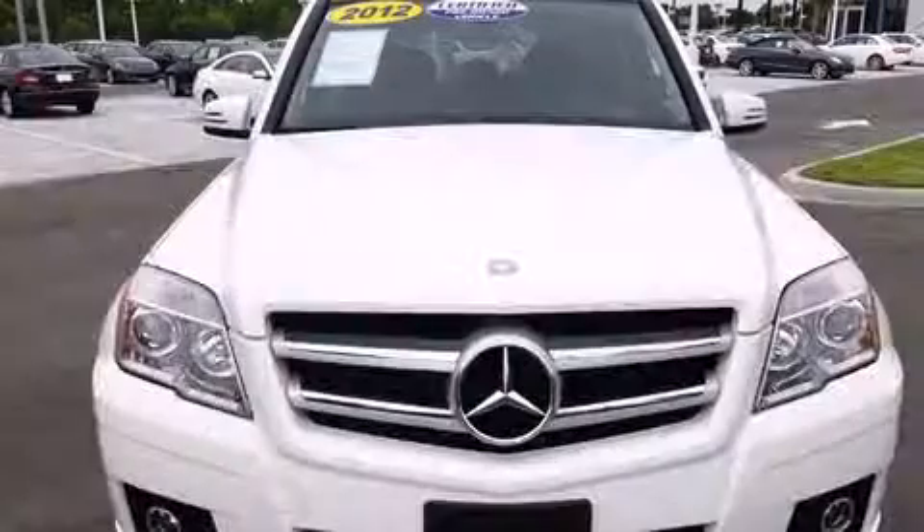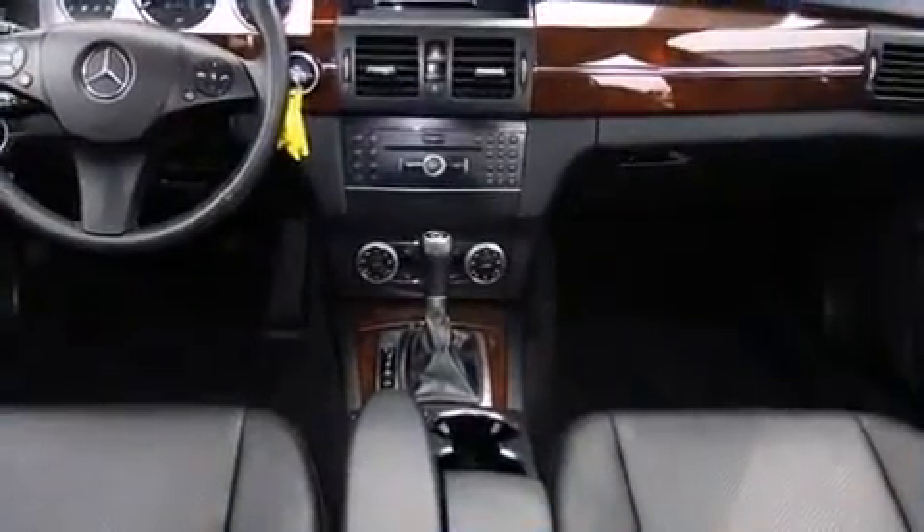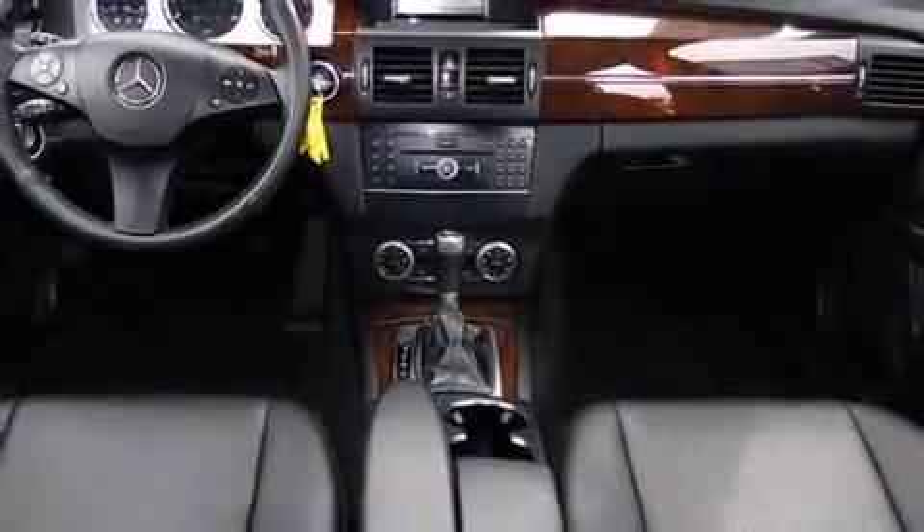Mercedes-Benz infuse the interior with top-shelf amenities such as variably intermittent wipers, power door mirrors and heated door mirrors, and remote keyless entry.